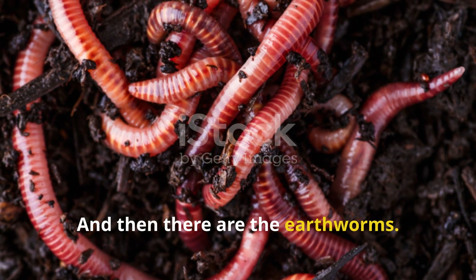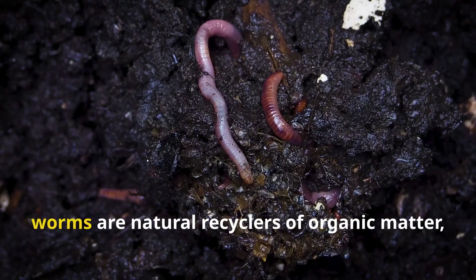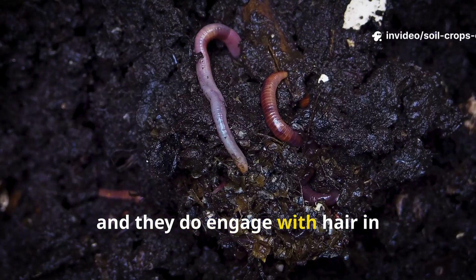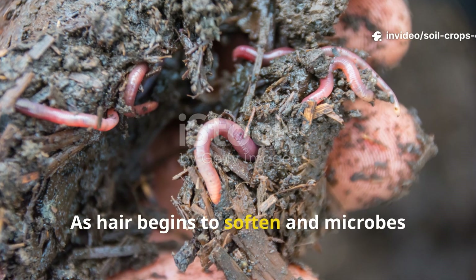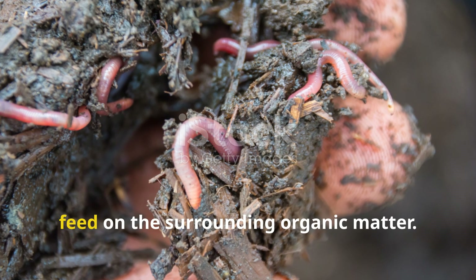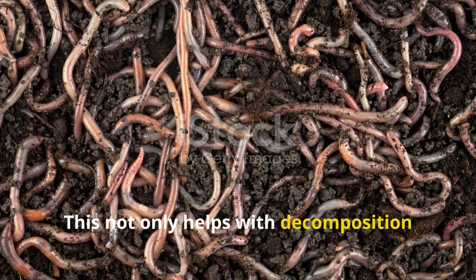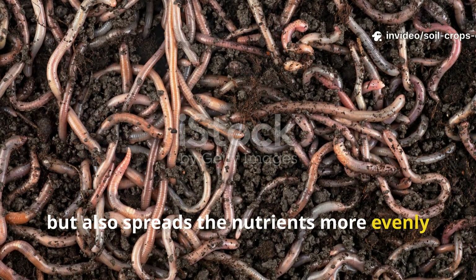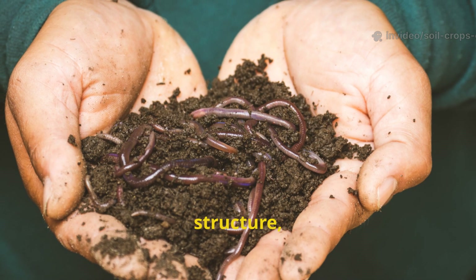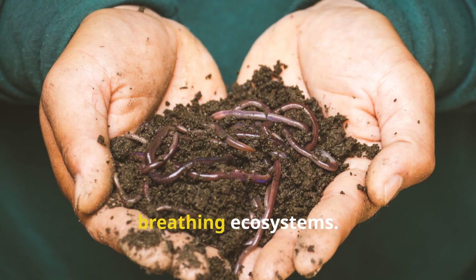And then there are the earthworms. While it might sound like an exaggeration to say they go wild for hair, worms are natural recyclers of organic matter and they do engage with hair in interesting ways. As hair begins to soften and microbes start breaking it down, worms will pull it into their burrows and feed on the surrounding organic matter. This not only helps with decomposition, but also spreads the nutrients more evenly through your soil as worm castings, improving fertility, structure, and microbial diversity — turning your garden beds into living, breathing ecosystems.